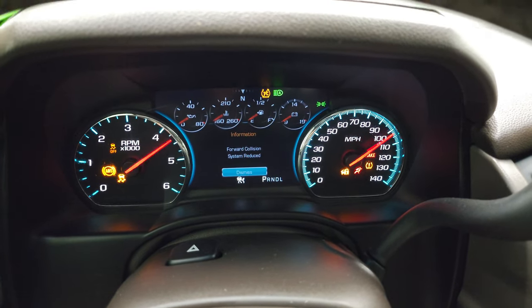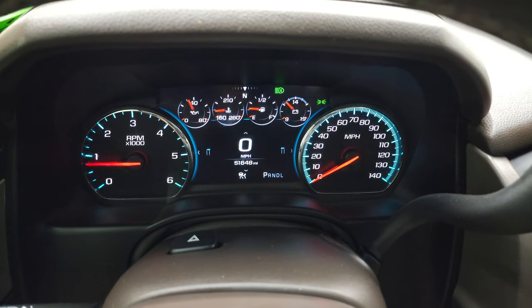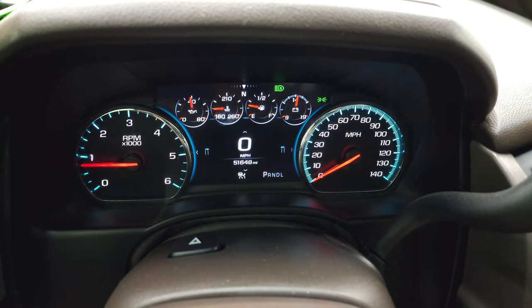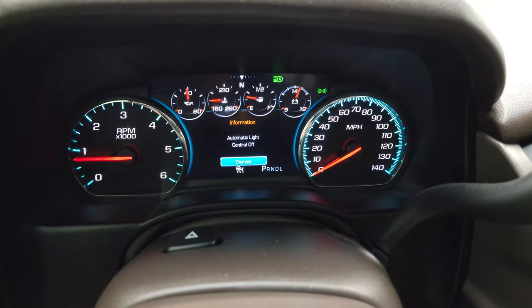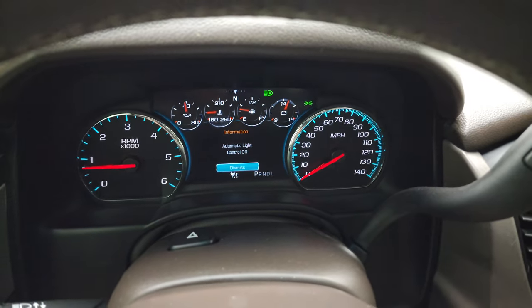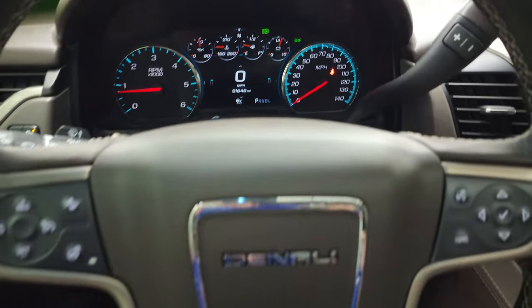Alright, starts right up. You can see that this one has 51,648 miles. You do get the digital speedometer on there and a very nice and clean instrument cluster.